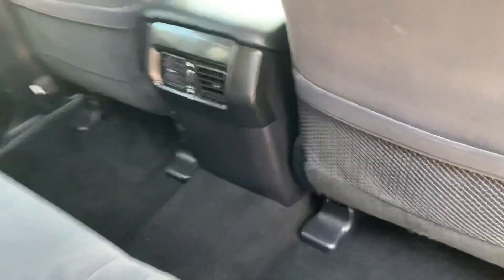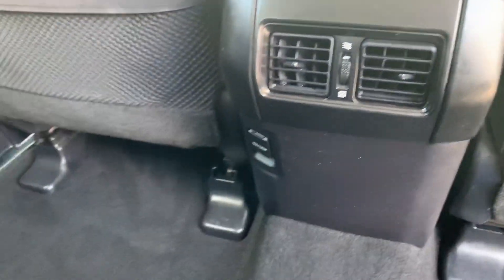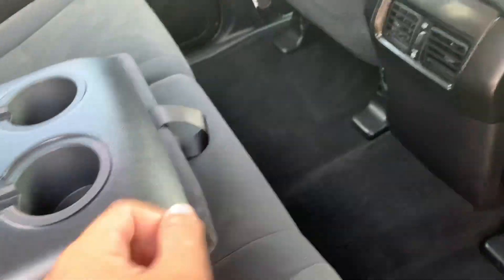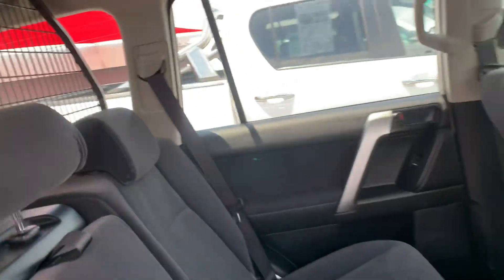These back seats are in really, really nice condition. Rear air con vents back there as well. Floor and roof lining are in near new condition. There's a little fold-down with a set of cup holders. Do also have the cargo barrier there, so if you do go camping or anything like that, it gives you a bit more protection.